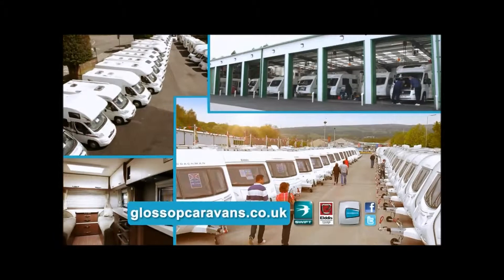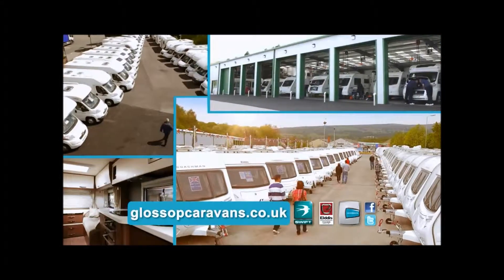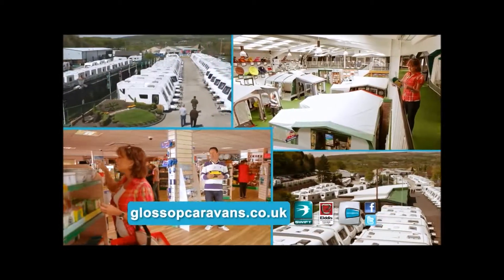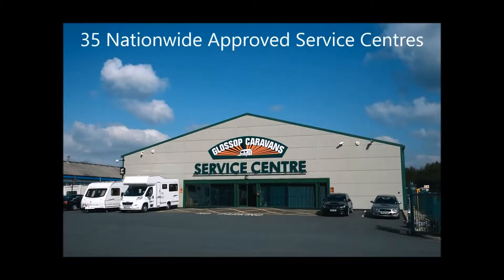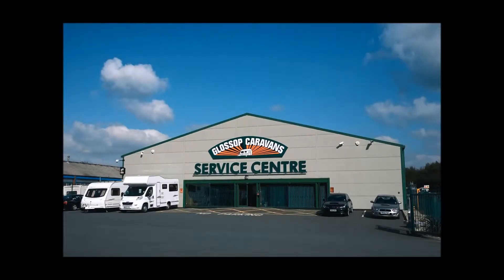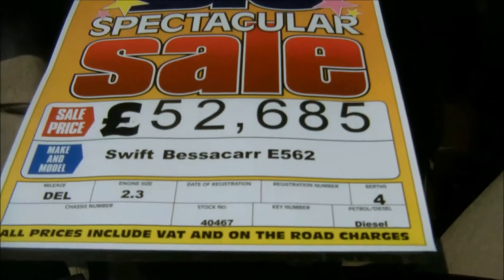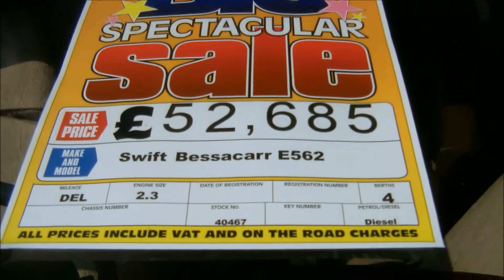Glossop Caravans offer a wide selection of new and used motorhomes. As a family-run business since 1976, we strive to offer you the best service we can. And with over 35 nationwide approved service centres, we're always here to help. Remember, we won't be beaten on price. Welcome to Glossop Caravans.